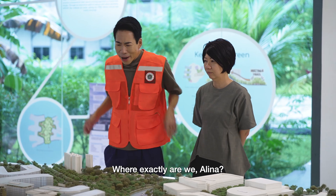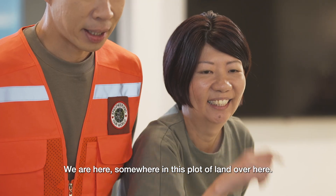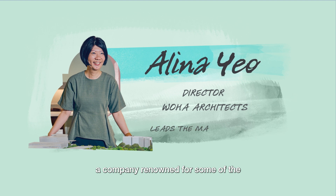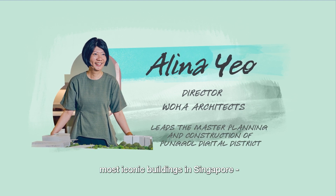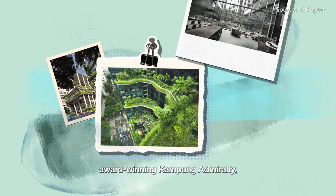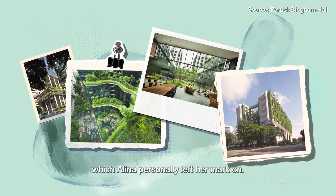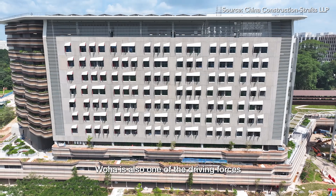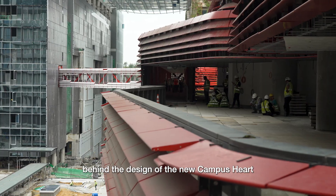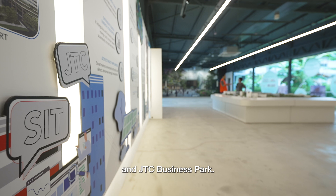I don't recognize this at all. Where exactly are we, Alina? We are here somewhere in this plot of land over here. Alina is from Woha Architects, a company renowned for some of the most iconic buildings in Singapore — from the eco-luxurious Park Royal on Pickering, award-winning Kampong Admiralty, to the School of the Arts, which Alina personally left her mark on. Woha is also one of the driving forces behind the design of the new campus heart of the Singapore Institute of Technology and JTC Business Park.